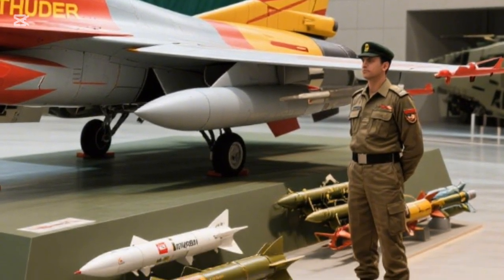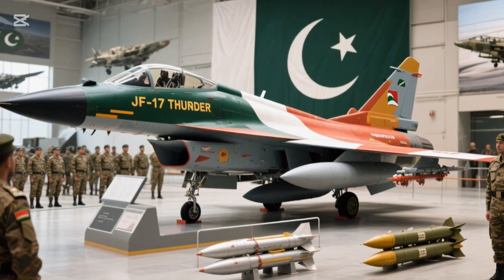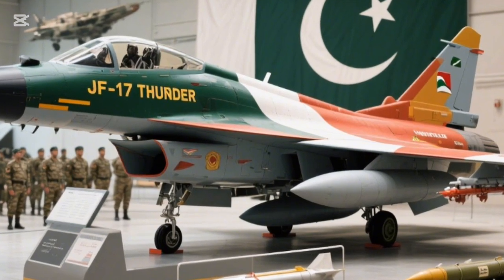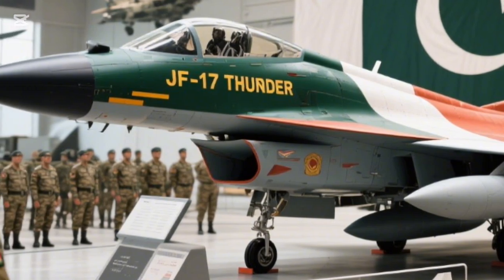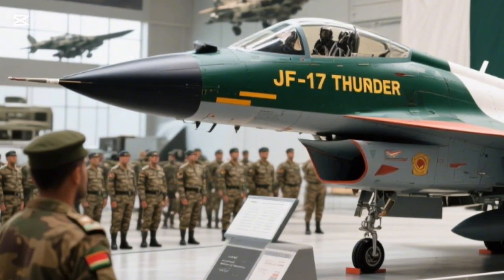With the introduction of the Block III version, the JF-17 Thunder is entering a new era, integrating next-generation radars, enhanced electronic warfare suites, and advanced weapon systems. This ensures the Thunder will remain a frontline fighter for decades to come.